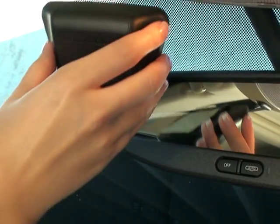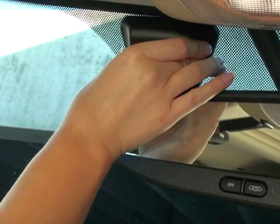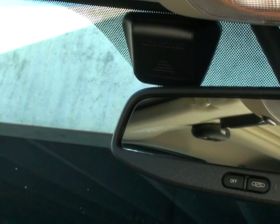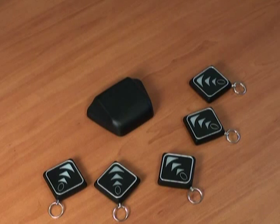The AutoFinder's peel and stick installation is easy enough for anyone. Just press the beacon firmly to the top center of the front windshield. Up to five pointer remotes can be paired to a single beacon so that all family members can find the same vehicle.